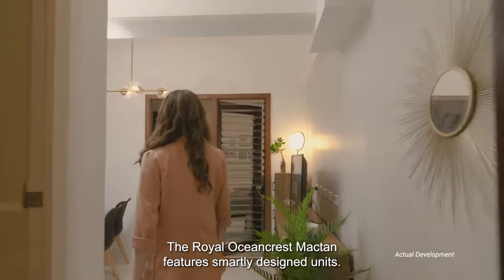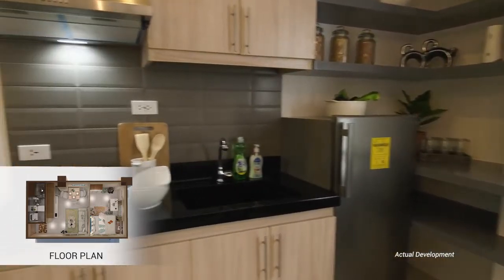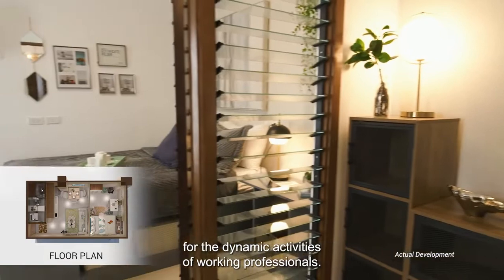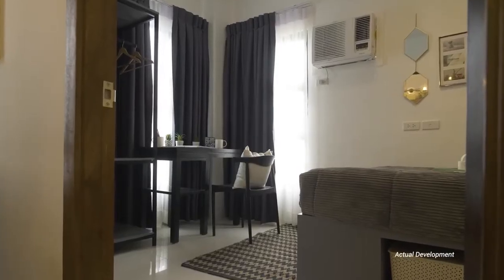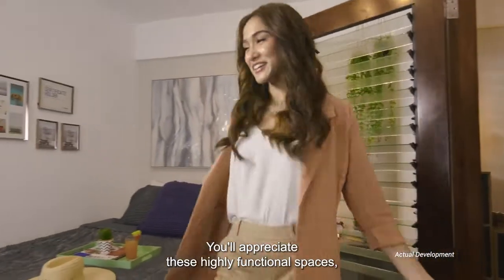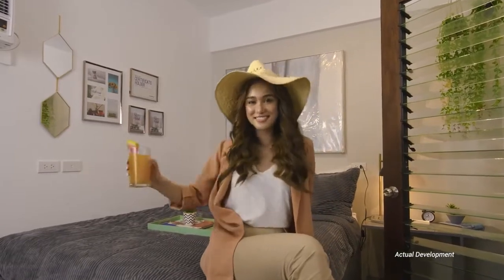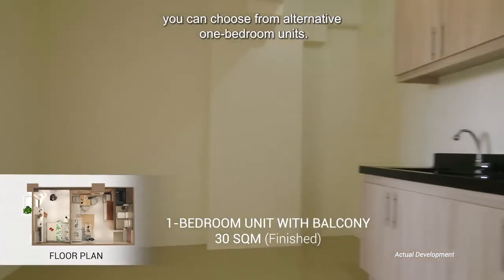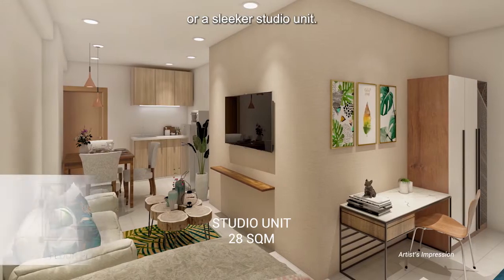The Royal Ocean Crest Maktan features smartly designed units. The one-bedroom option is well-suited for the dynamic activities of working professionals. You'll appreciate these highly functional spaces and you can instantly turn on vacation mode anytime. Depending on your preference, you can choose from alternative one-bedroom units or a sleeker studio unit.